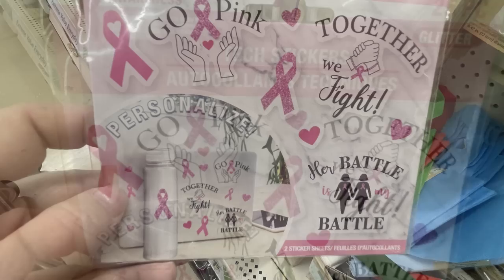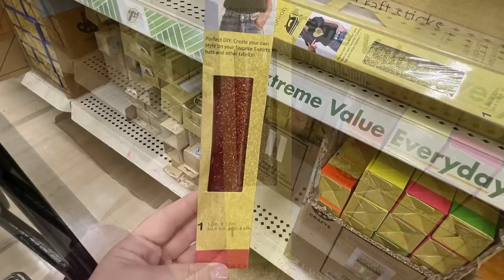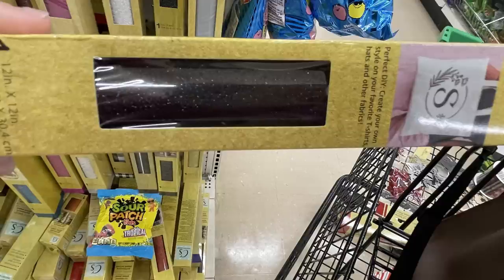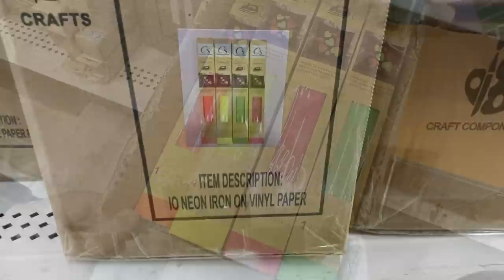They also had a bunch of their iron-on glitter back in — this is a really popular item. You get a twelve-by-twelve-inch square that'll fit in a Silhouette or Cricut, and you don't need those machines to use them. They have those in gold, red, silver, and black, or you can get the neon colors in orange, yellow, pink, and green neon in the twelve-by-twelve-inch squares. They also have the small two-pack tote bags in Christmas colors.